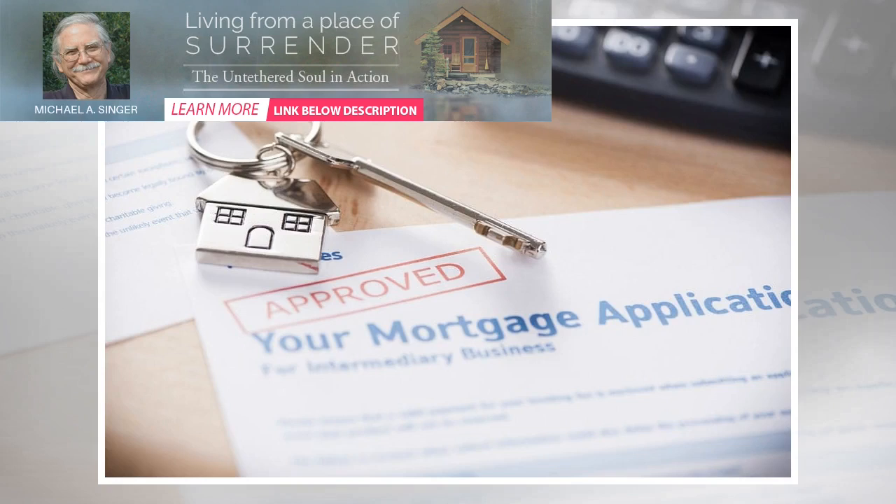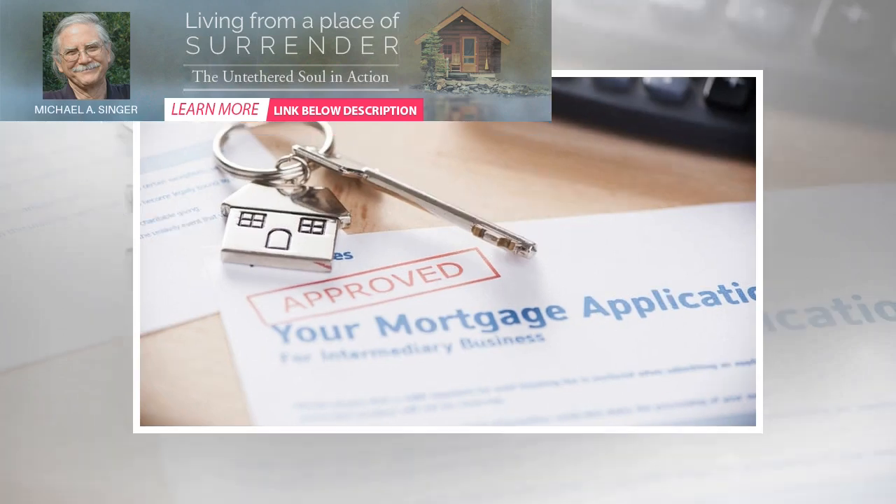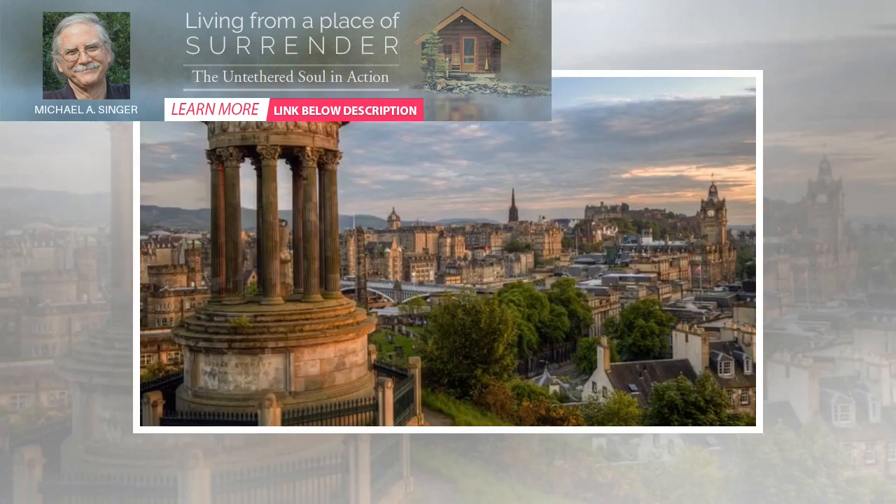The intergenerational mortgage market has grown significantly in recent years and now offers some of the most competitive interest rates, according to new research. There are 28 intergenerational mortgage products available on the market today, a rise of 40% in two years, according to research from Financial Information Business Defaqto.